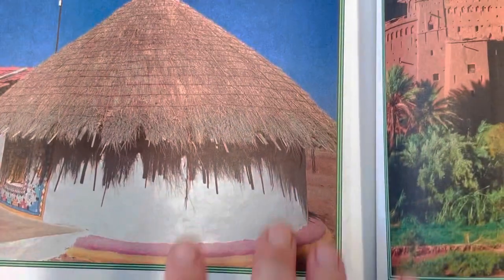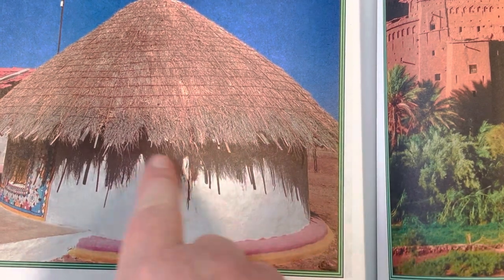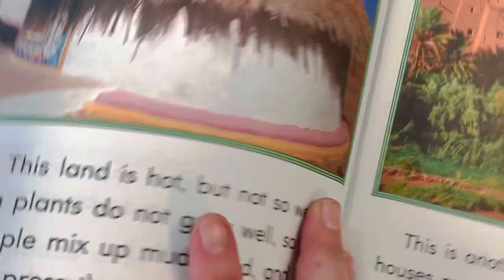So these people live in an area of the world where it's hot, but they don't get a lot of water. They don't have as many plants to work with, but they do have dirt. That's interesting.